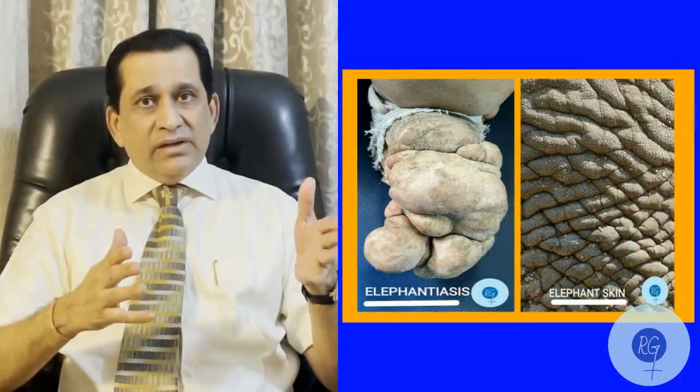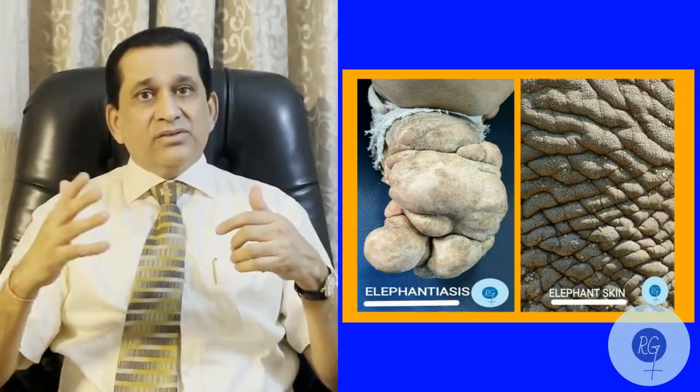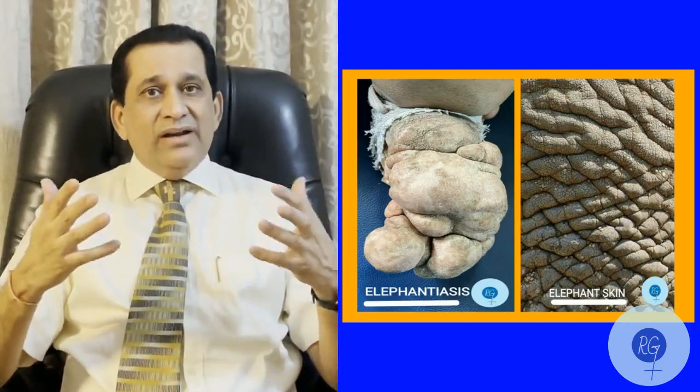So here you have a patient who has a very big limb and a very hard and thick skin, which is very similar to the elephant. Hence it is called elephantiasis. I hope now you understand the reason why elephantiasis is called elephantiasis. I hope you have enjoyed this video — for many more videos, please stay tuned to HiDoc Virtual Cases.